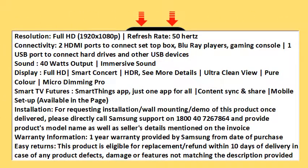Sound: 40W output, Immersive Sound. Display: Full HD, Smart Concert, HDR. See more details: Ultra Clean View.